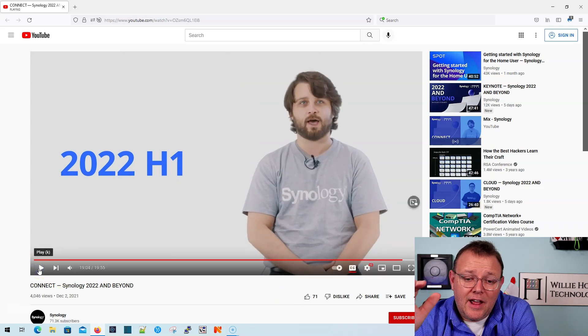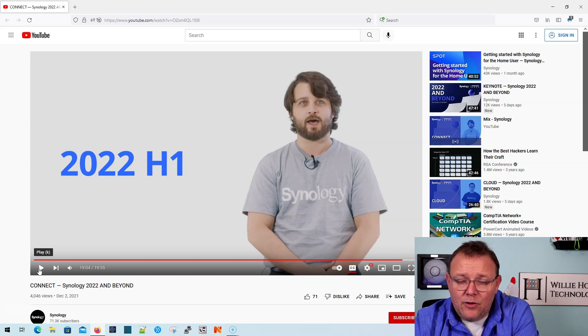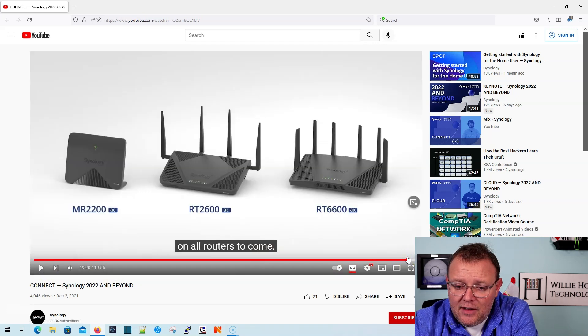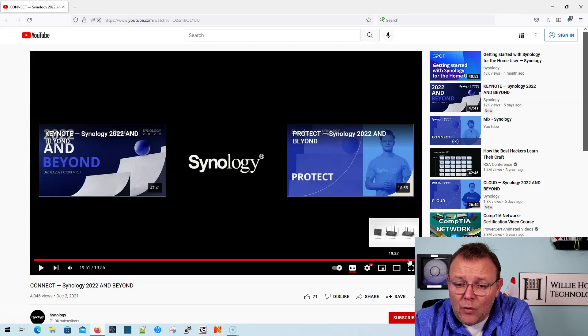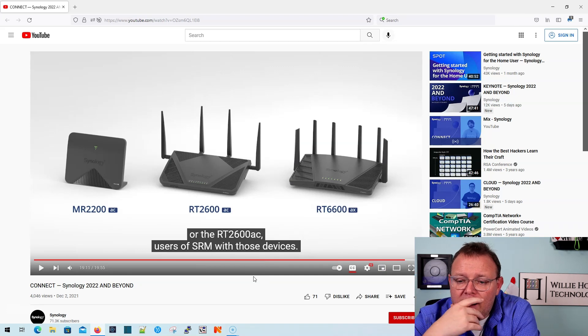They're looking at an early 2022 release — so the first six months of 2022 — and SRM 1.3 will also be released then. They do say that SRM 1.3 is going to come out for the RT2600AC and the MR2200AC later in the year. We don't know what the MSRP is going to be yet, but with an upgraded processor and upgraded memory, it's going to be a capable device.